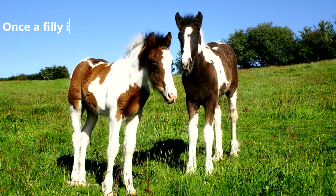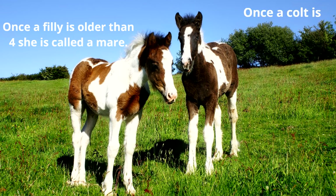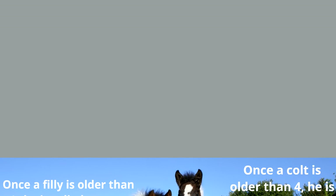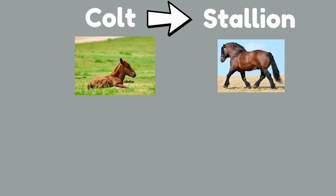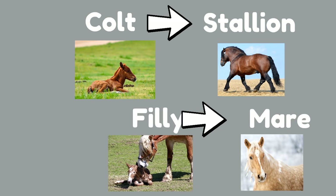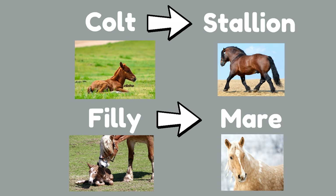Once a filly is older than four, she is called a mare. And once a colt is older than four, he is called a stallion. So a young male horse — a colt — grows up to be a stallion, a grown-up male horse. A filly, a young female horse, grows up to be a mare, a grown-up female horse.